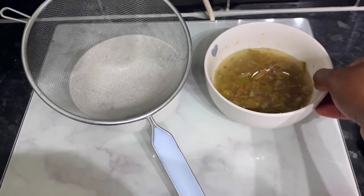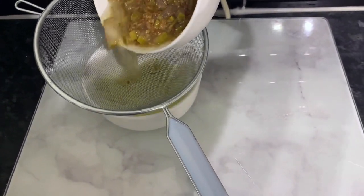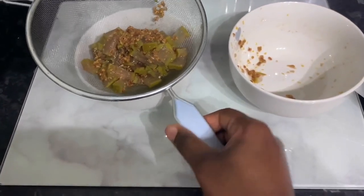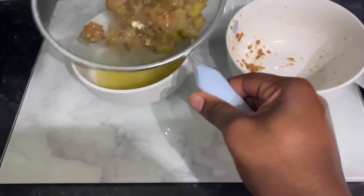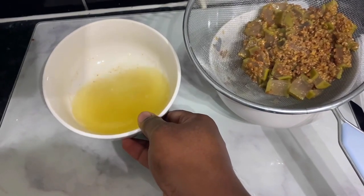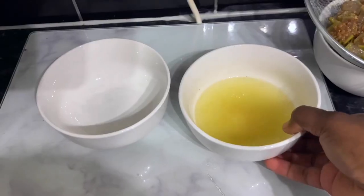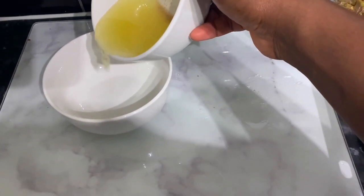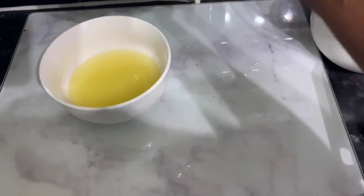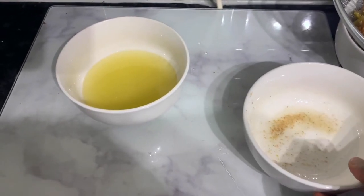Once that's done, take it off the heat and let it rest for a few minutes to cool down, or you can use it immediately — I went ahead and drained it right away. The mixture looks really watery right off the heat, and that's okay, it's because of the coconut oil. If yours turns out this way, you haven't done anything wrong. I had some fenugreek residue at the bottom of my bowl, so I transferred the oil into another bowl to get rid of it.